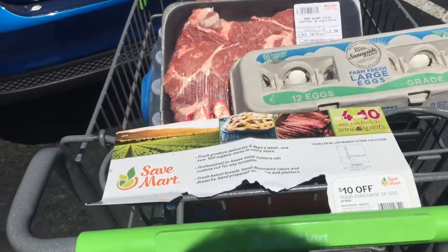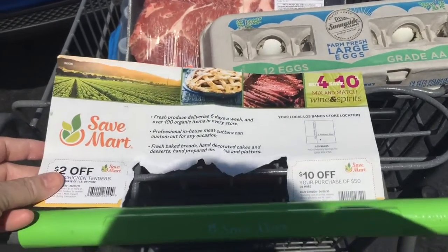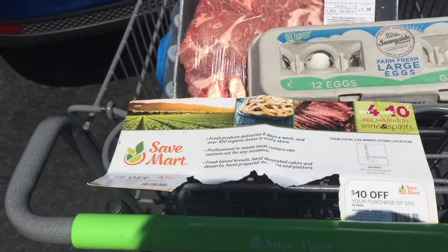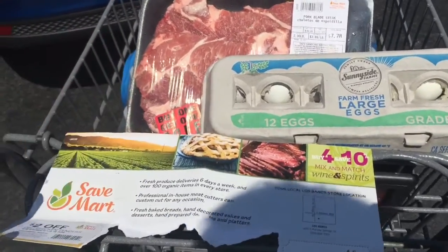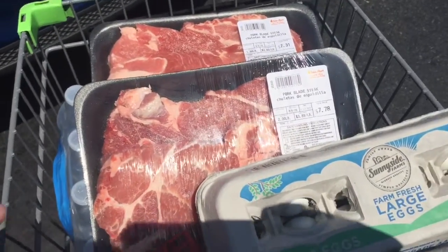Hey everybody, I just want you to know I used my two coupons from Save Mart. I got a free 24-case of water, I got eggs for 99 cents, and then I got these awesome pork steaks.